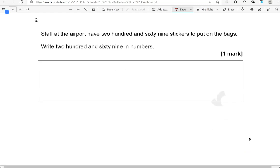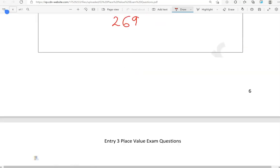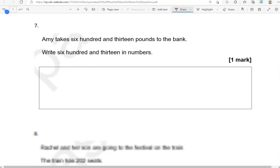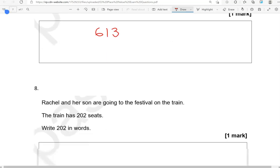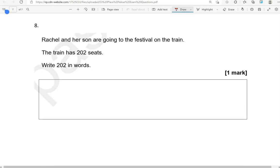Staff at the airport have 269 stickers to put on the bags. Write 269 in numbers — so 269. Amy takes £613 to the bank. Write 613 in numbers — so 613. Rachel and her son are going to the festival on the train. The train has 202 seats. Write 202 in words.